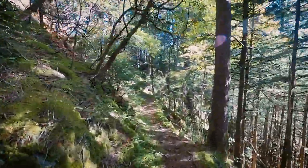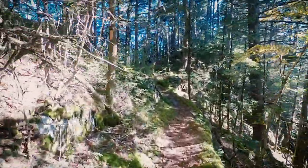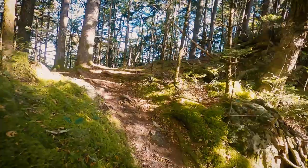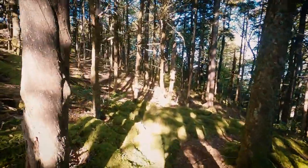Despite the condensation this morning, even after just a few minutes on the trail, the cool air and the rising sunshine are a beautiful combination to hike through.